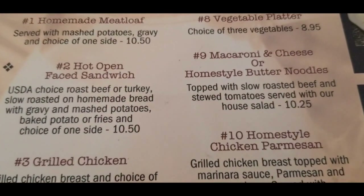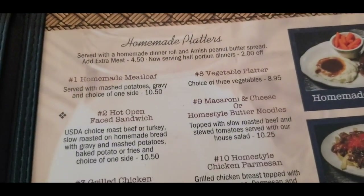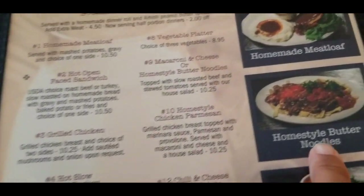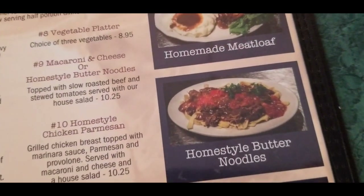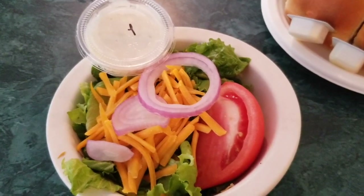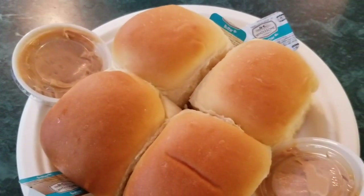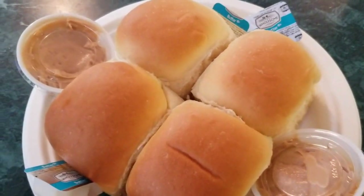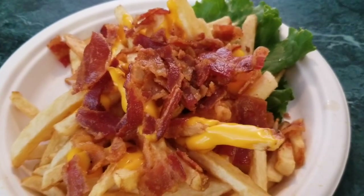My waitress recommended the meatloaf. She said all the homemade platters are good. Home style butter noodles I heard are good too. So we got the meatloaf, and there's a dinner salad that comes with one of the meals. We got two meals to sample and then we got the white dinner rolls with peanut butter spread. There's some loaded cheese fries — those look good.